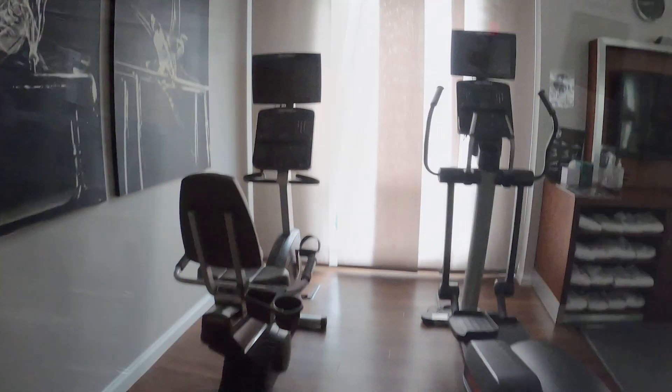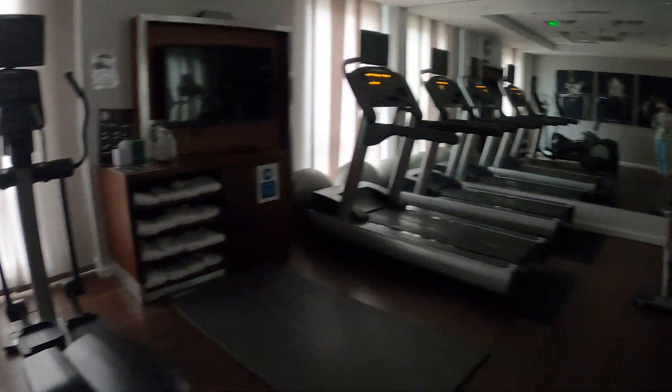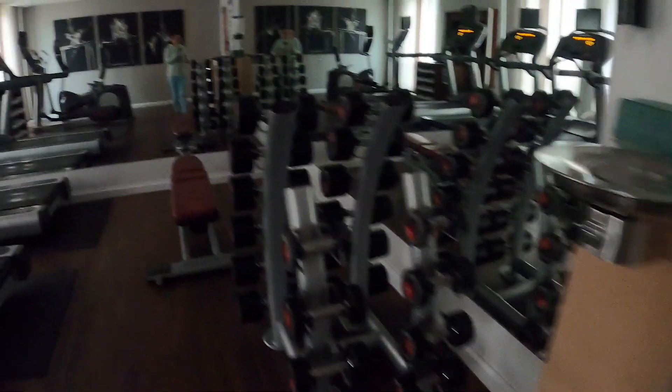Here's the gym. Let's have a look inside. So here you can see a variety of machines, and there are also some dumbbells there.